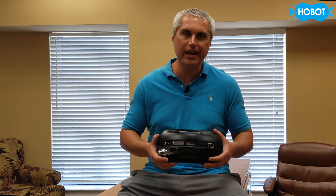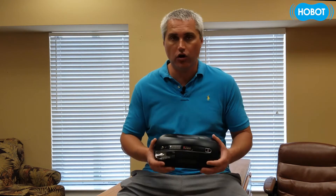Hello dear friends! Today we're gonna talk about Hobot 388. Some of our customers have asked us the question: what do we have to do when we start our Hobot and it just doesn't climb the window? It keeps spinning the wheels and it's not climbing up. Let's look at this situation more closely.